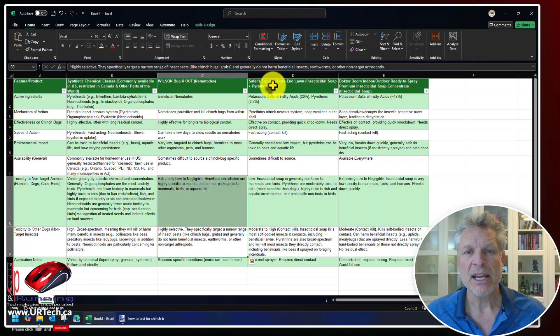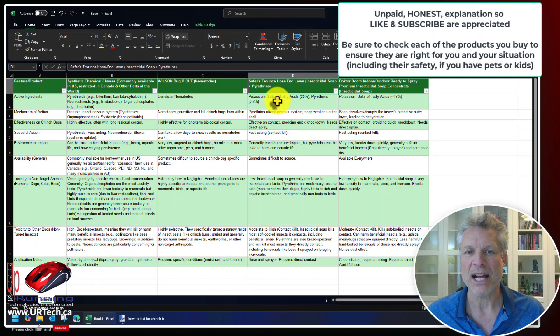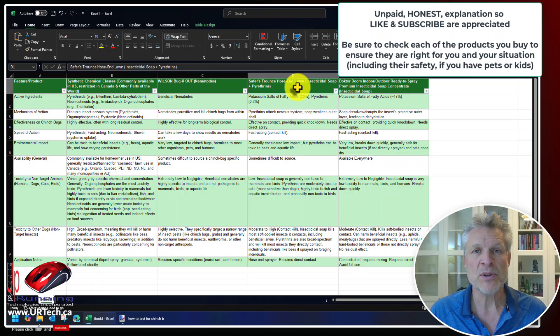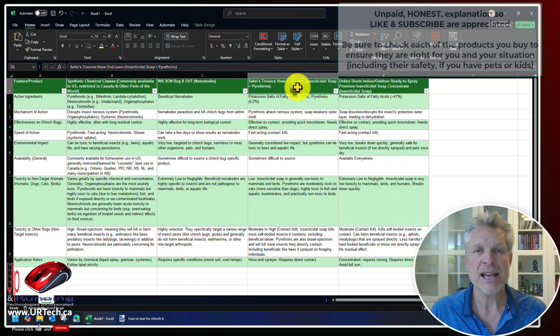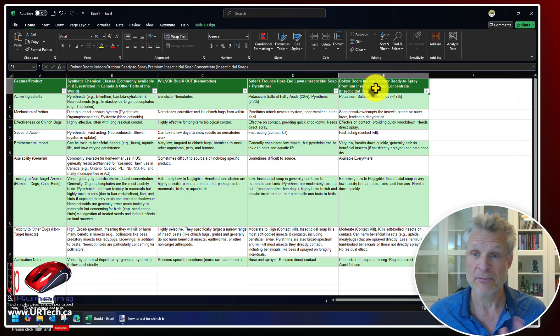The next category down is something called Trounce from a company called Safer. All that is, is an insecticidal soap with pyrethrins. The insecticidal soap screws up the bug's exoskeleton so the structure sort of falls apart, and the pyrethrins attack their nervous system. Put those two together and it's pretty effective.